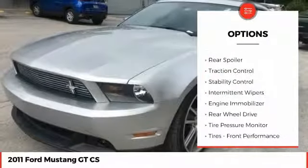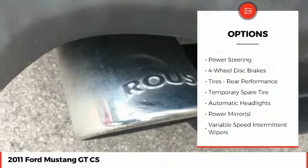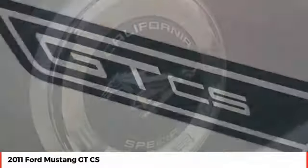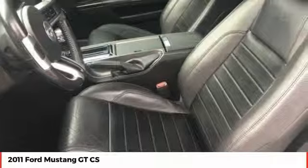Aluminum wheels, rear spoiler, traction control, stability control, intermittent wipers, engine immobilizer, rear wheel drive, tire pressure monitor, tires, front performance, fog lamps. Your new ride is just a phone call away.